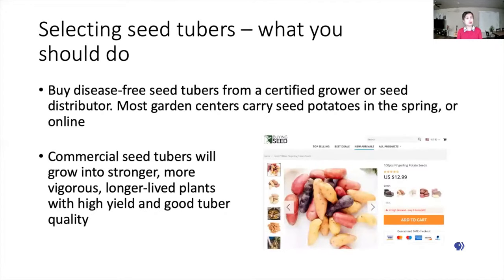After you receive the soil testing results, you should select the seed tubers. Buying disease-free seed tubers from a certified grower or seed distributor is always critical. Most home garden centers will carry seed tubers in the spring, or you can purchase them online. Commercial seed tubers will grow into stronger, more vigorous, and longer-lived plants with high yield potential and good tuber quality at harvest.